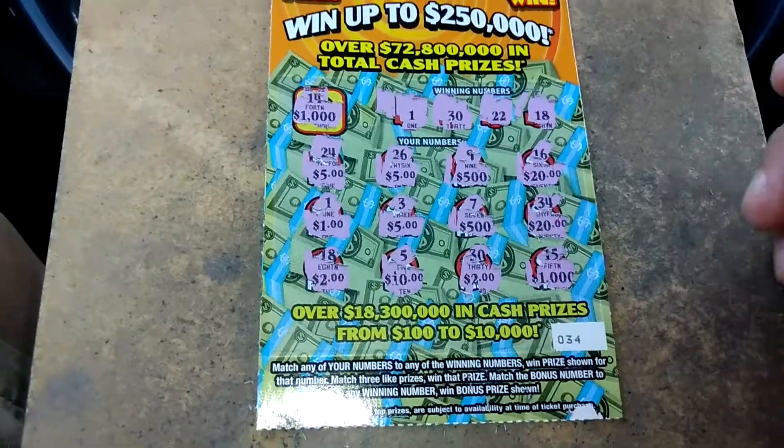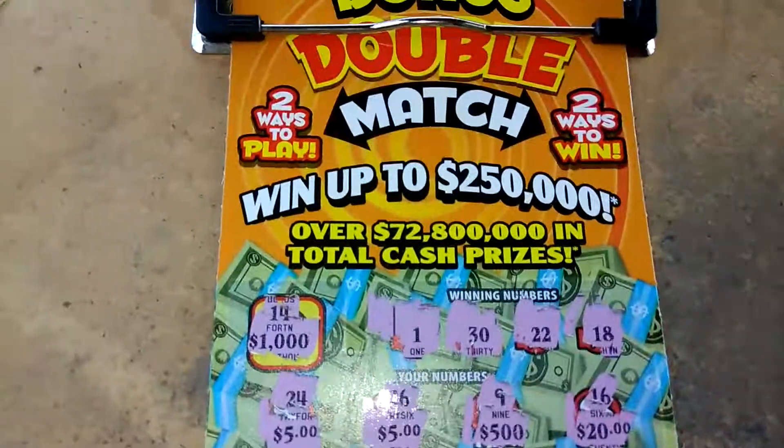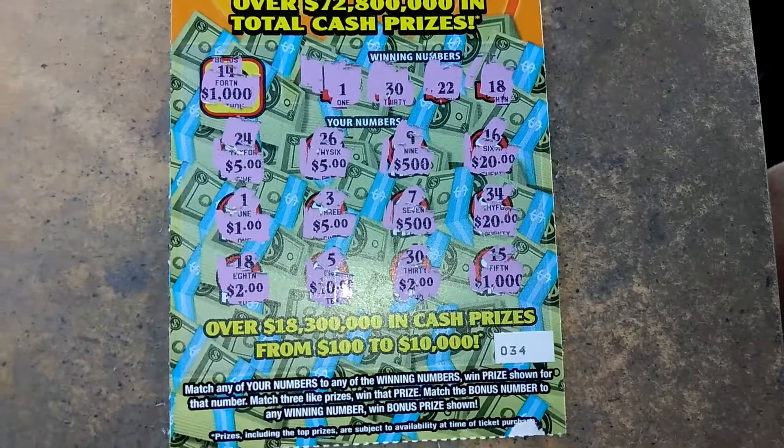And 2, 3, 4, 5. So this is a $10 win on this game. Don't forget to like, comment, subscribe, and share. Later.